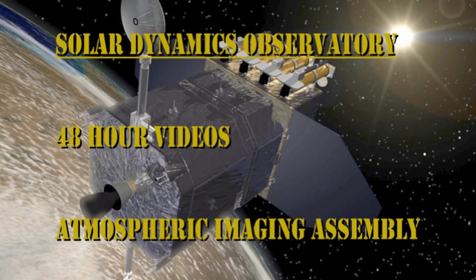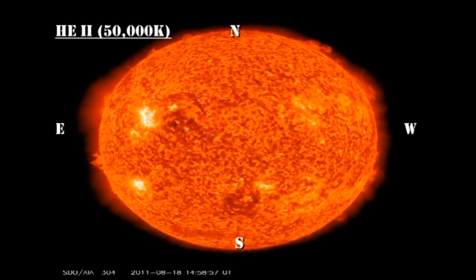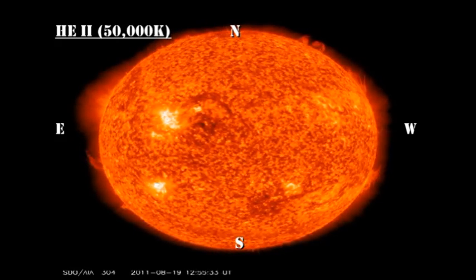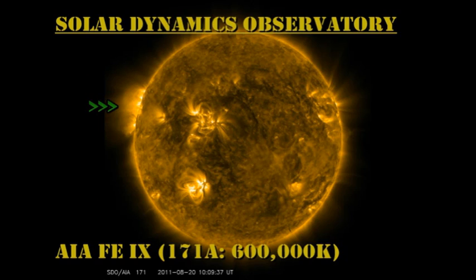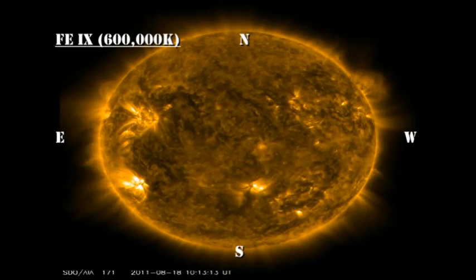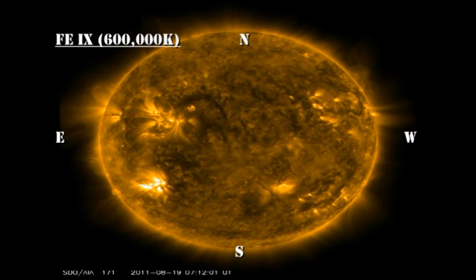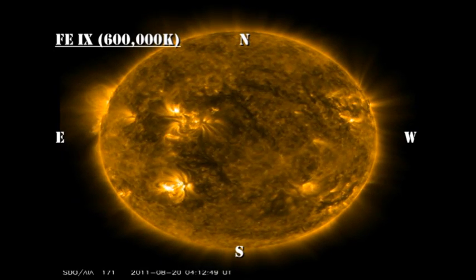Now let's turn our attention to the transition region and corona, using the data from the AIA instrument on the Solar Dynamics Observatory. In the helium-304 channel, we do not see very much evidence for prominence or filament eruptions which might lead to coronal mass ejections. In both the transition region and corona movies, we see that region 1272 has produced a lot of variable activity over the last 24 hours, but so has the region coming over the northeast limb. So this increased activity is probably a combination of the two.